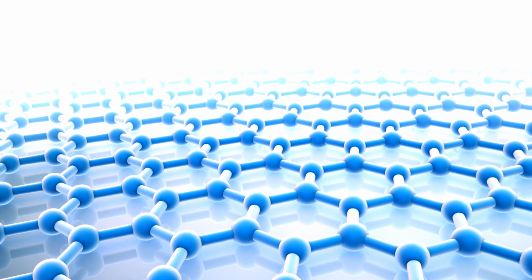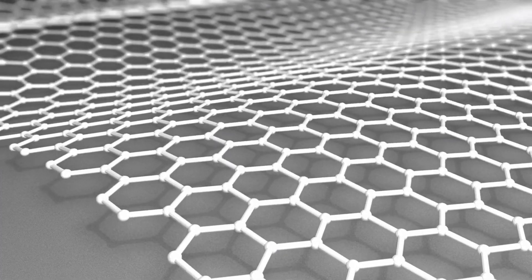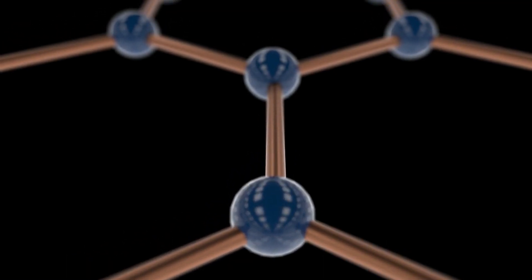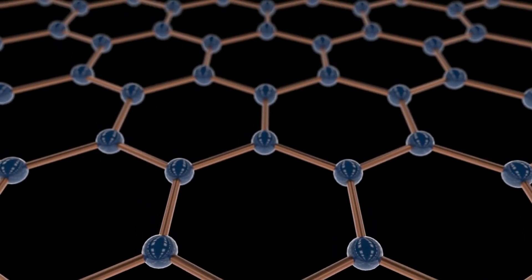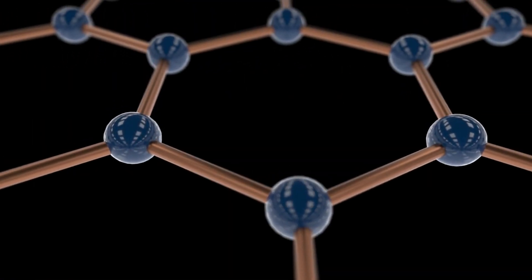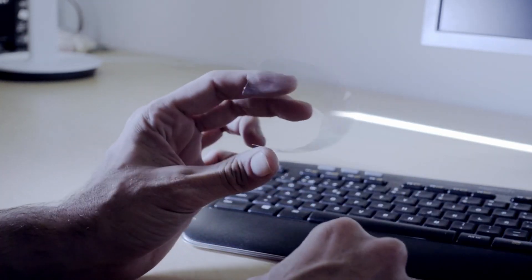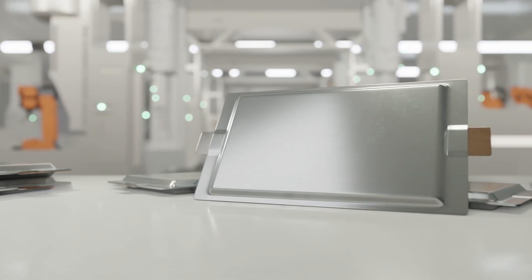Graphene is an allotrope of carbon composed of a single layer of atoms tightly bound in a hexagonal lattice. It is extracted from graphite, the crystalline form of elemental carbon. Graphene is best known for its outstanding properties, such as high thermal and electrical conductivity, high elasticity and flexibility, and low energy consumption. It is also hard, highly resistant, and transparent. With these properties, graphene has found many applications in various industries.